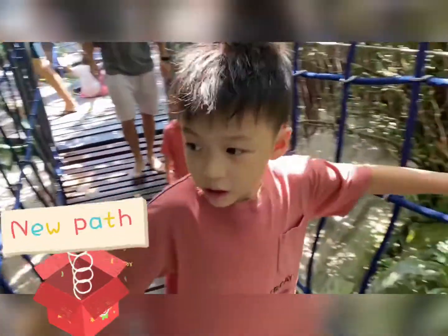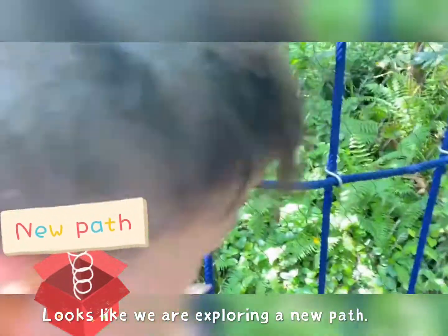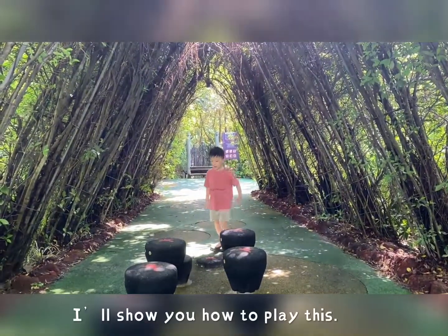And now we're going to another bridge. It looks like we're exploring a new path. This is called the Huffleboard, and I'll show you how it is.